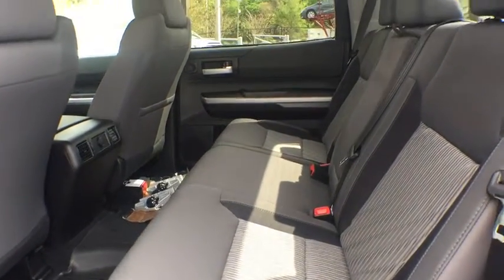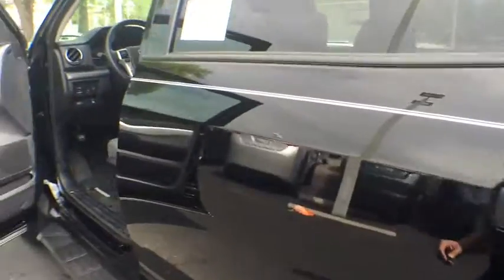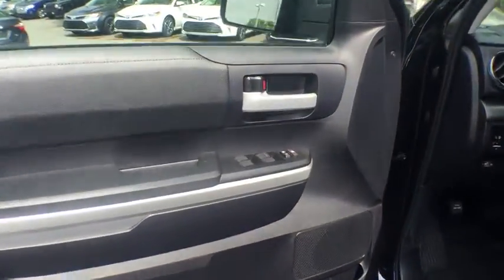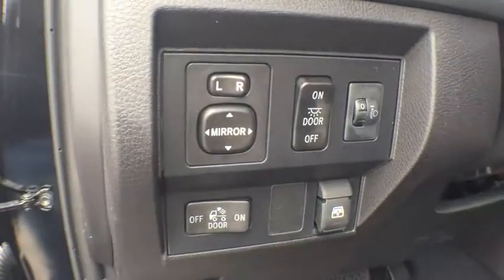Driver airbag, adjustable steering wheel, four-wheel disc brakes, cruise control, rear defrost, AM FM stereo radio, MP3 player, passenger airbag, fog lamps, power door locks, CD player, child safety locks.